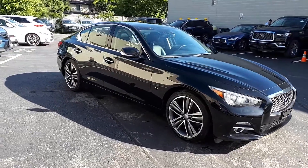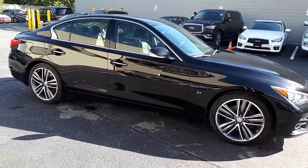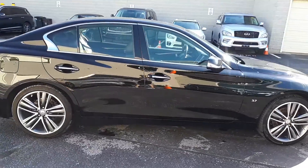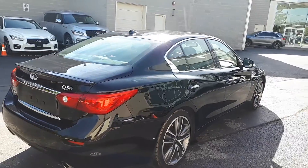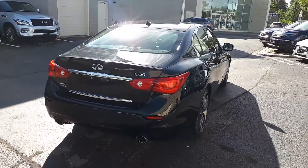Here at Markham Infinity, we have a pre-owned and DriveShield certified 2015 Infinity Q50 with all-wheel drive. Let's take a look at some of the features on the inside.